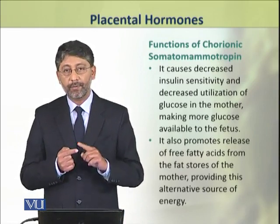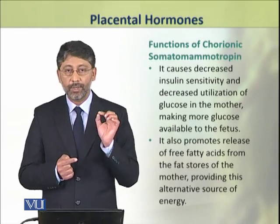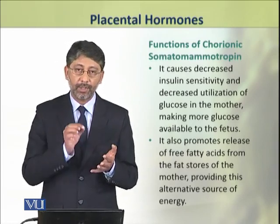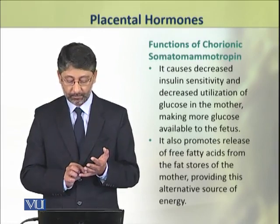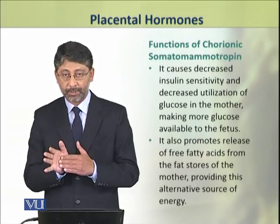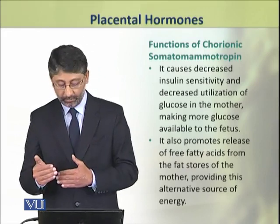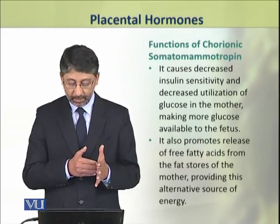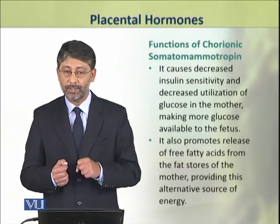It also causes decreased sensitivity of tissues to insulin and decreases the utilization of glucose by the tissues of the mother. This hormone also promotes release of free fatty acids from fat stores, providing alternative sources of energy.